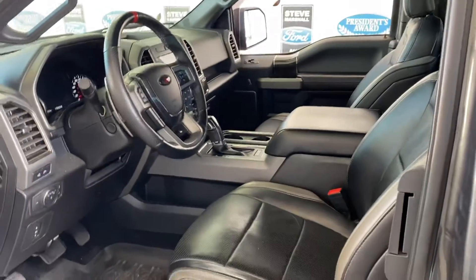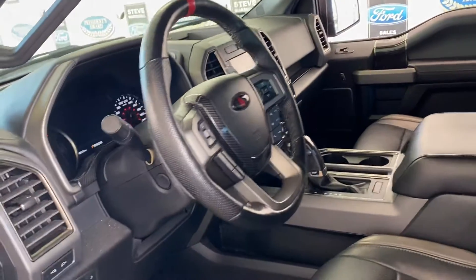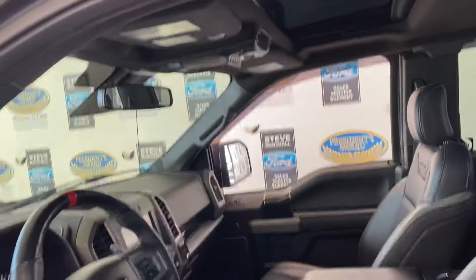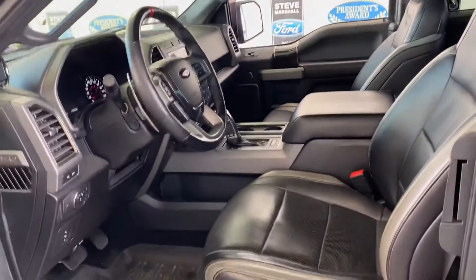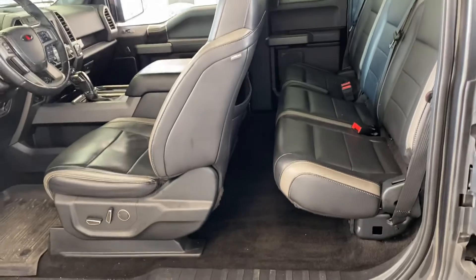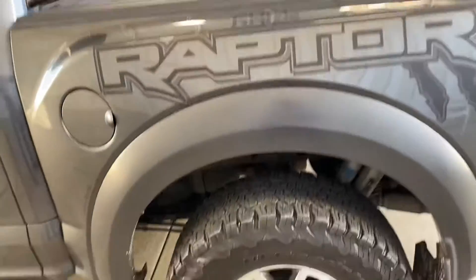Typical Raptor inside: leather heated and cooled seats, power memory seats, paddle shifters on the steering wheel, sunroof, upfitter switches, 10-speed transmission, 360-degree camera. Decent amount of space in the back although it's a super cab — completely flat floor, those seats will lift up as well. Fox competition suspension on this one.